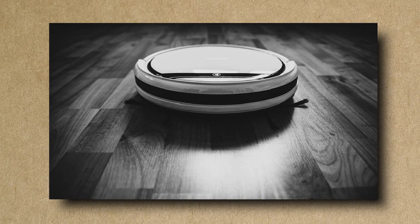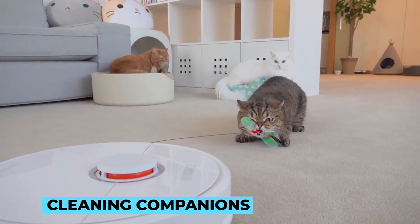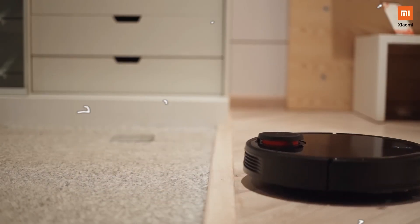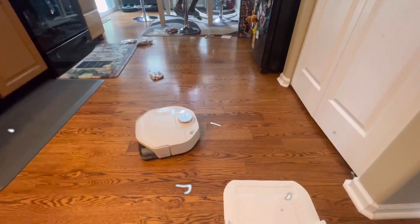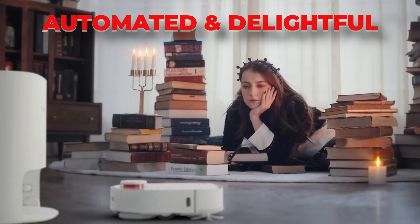It's truly remarkable to witness the evolution of robot mops, from their humble beginnings to the sophisticated cleaning companions we have today. The convergence of advanced sensors, algorithms, AI, and ergonomic design has redefined the way we maintain our homes. As we move forward, the technology behind robot mops will undoubtedly continue to evolve, making household cleaning an increasingly automated and delightful experience.